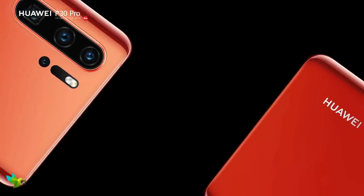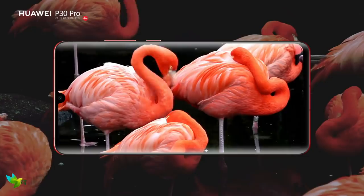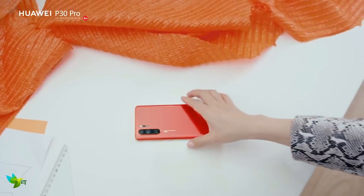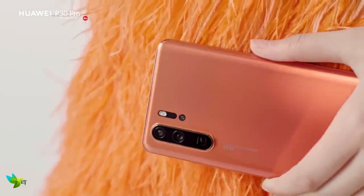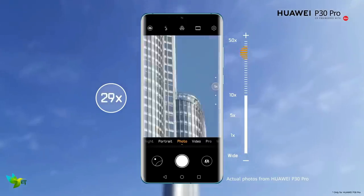The Huawei P30 Pro is the best smartphone when it comes to photography. It's so close to being the best smartphone right now, and for some people it's already in the top spot. It's the best phone we've used for photography, with 5x and 10x zoom capabilities and fantastic low-light performance.